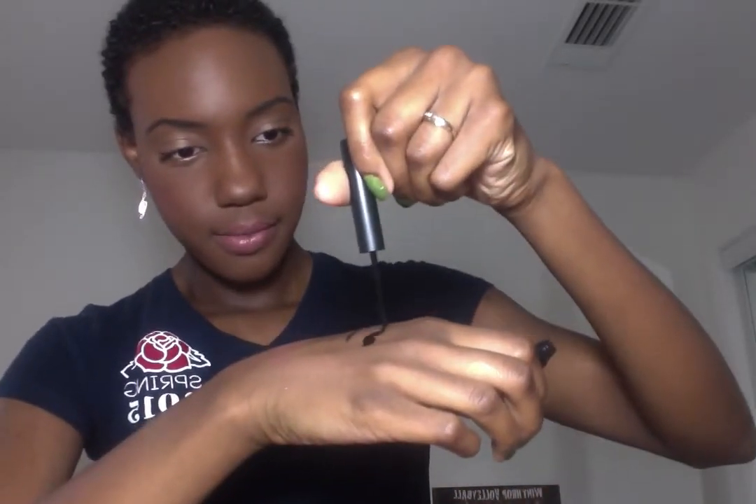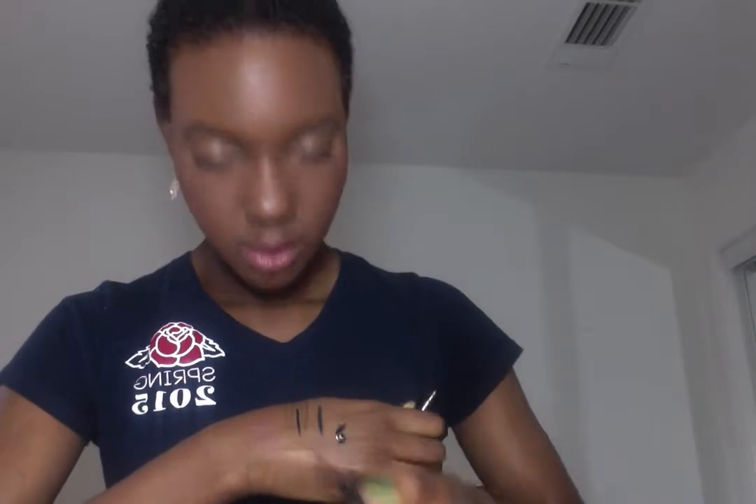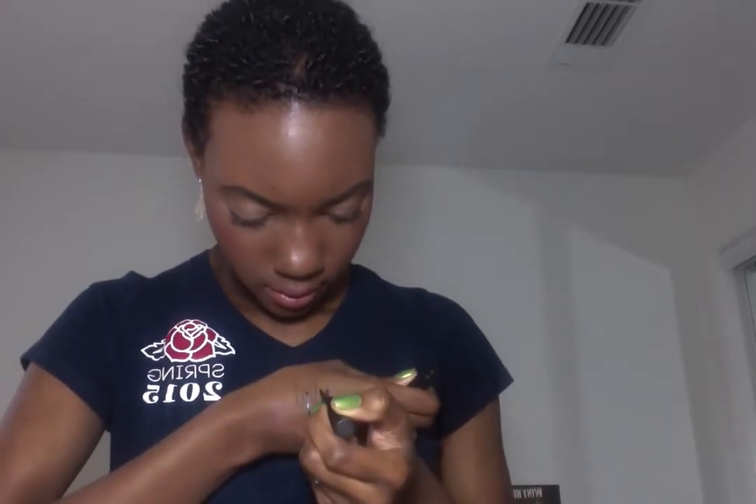My favorite eyeliner lately has been the ELF Precision Liquid eyeliner, and this is one dollar. Whenever I feel like wearing eyeliner — which has been the past week and a half or so — this is what I've been using. It has a brush-like tip with bristles that stay together most of the time. It's really black and dries demi-matte — not super glossy, not super matte, right in the middle. It does take a little practice and a steady hand to get extreme control.